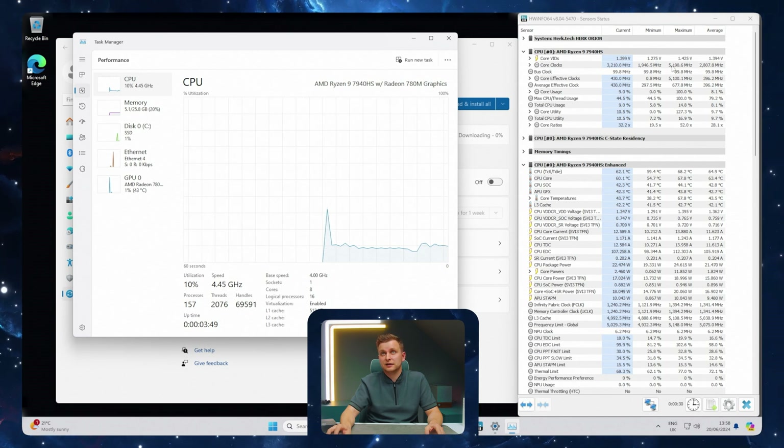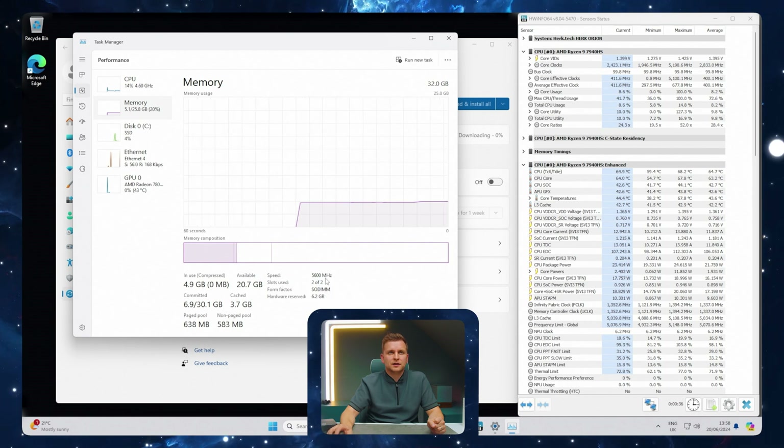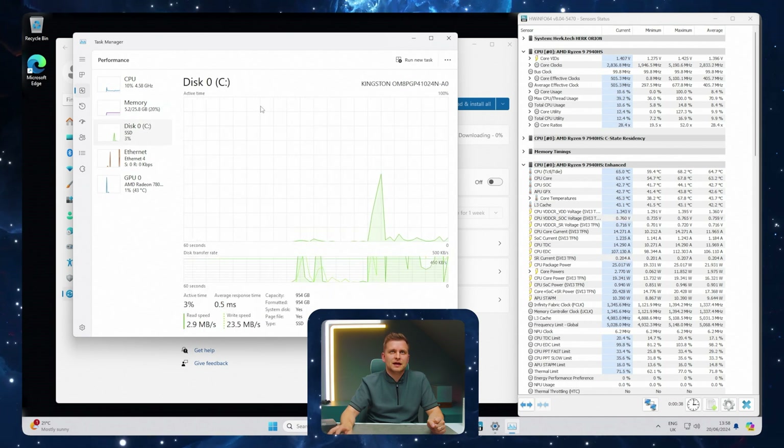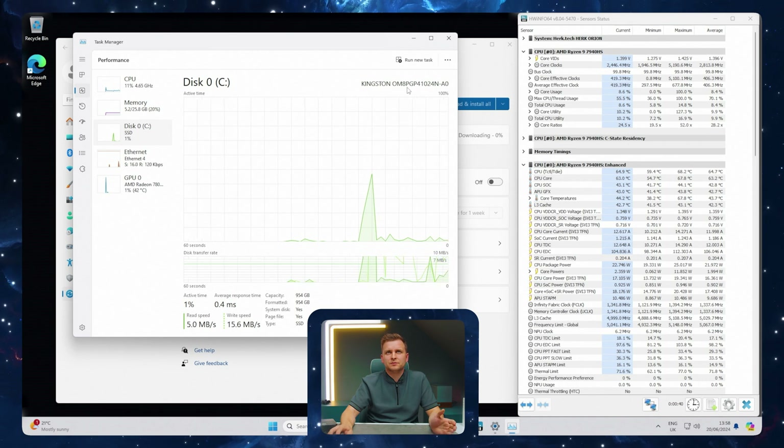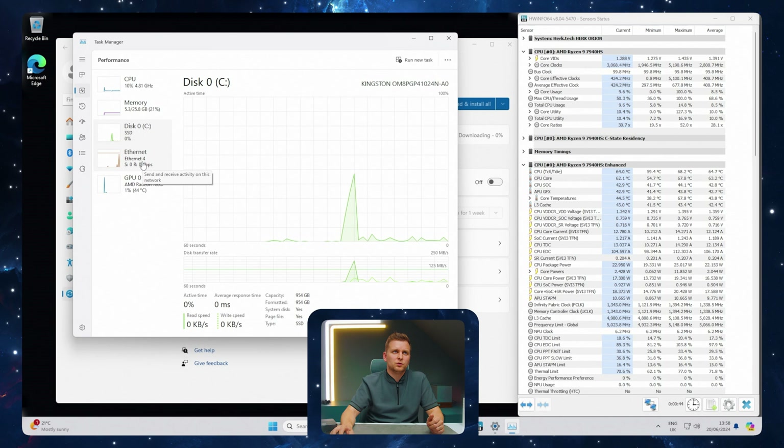It's actually clocking at 5.2 gigahertz already, quite fast. 32 gigs of RAM, 5600 megahertz DDR5. SSD is a Kingston — no idea which model — we're going to test the speed in a minute. It's one terabyte.